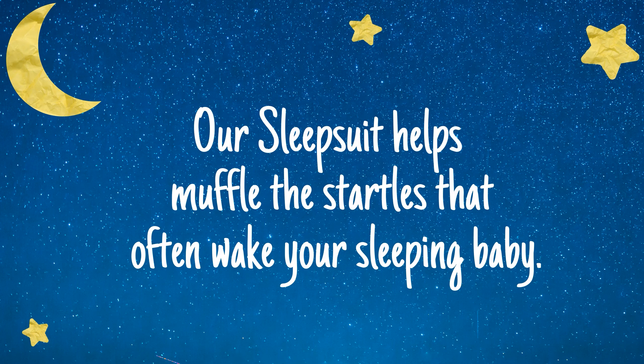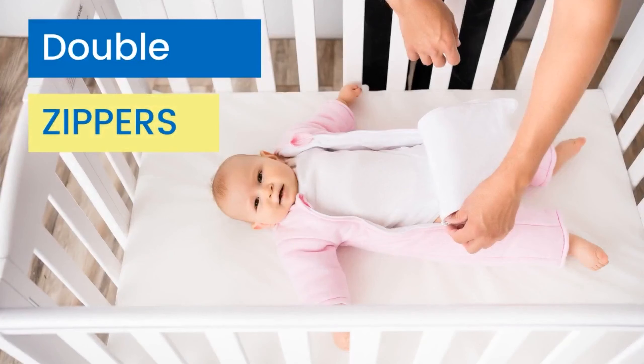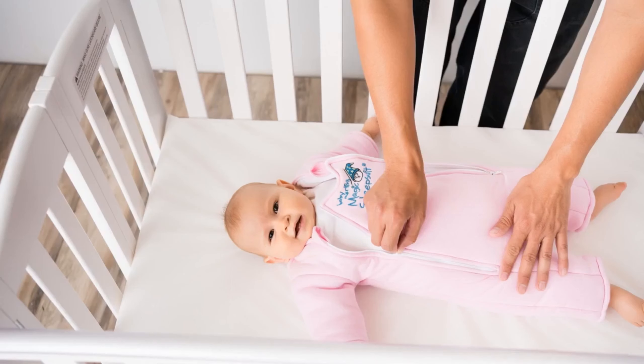Our sleep suit helps muffle the startles that often wake your sleeping baby, while a scooped neckline helps keep fabric away from your baby's face.